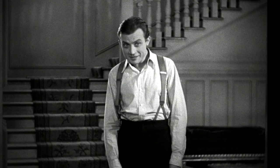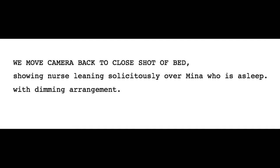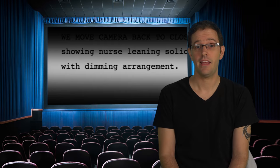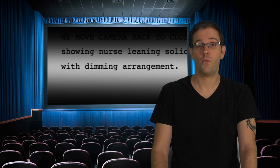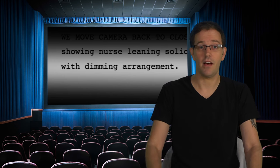And if you still had any doubts that the cardboard was intentional, the original script said: 'We move camera back to close shot of bed, showing nurse leaning solicitously over Mina, who's asleep, with dimming arrangement.' It was in the script. It doesn't say 'nurse leans over Mina with shitty piece of cardboard,' but it proves there was meant to be a dimming arrangement of some kind. If only this scene had made it into the film and we could have actually seen the nurse looking for something to dim the light. So this is still open for debate, but I now believe the cardboard was intentional — but they should have used something that looked less like garbage. So it's not a flub, just a bad choice.